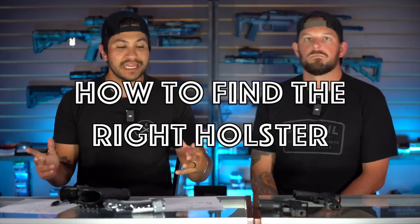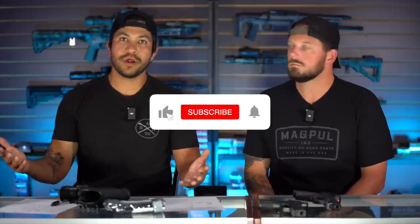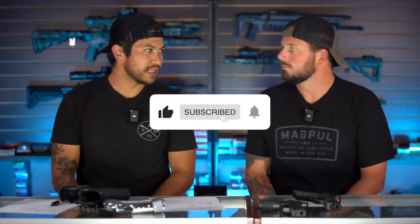Hey everybody, thanks for checking out another episode with Eric and Roy. Today we're going to be talking about holsters — what should you consider, what do you get, concealed carry versus battle belt holsters.